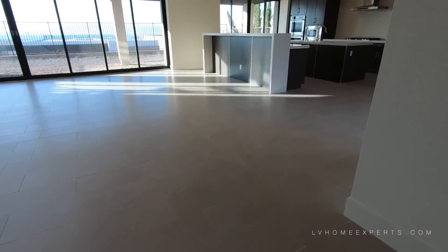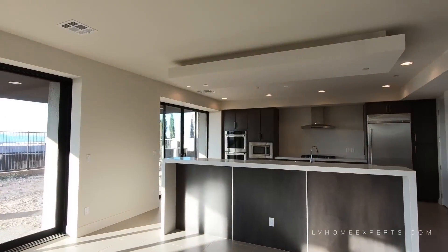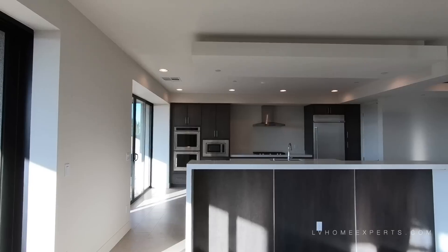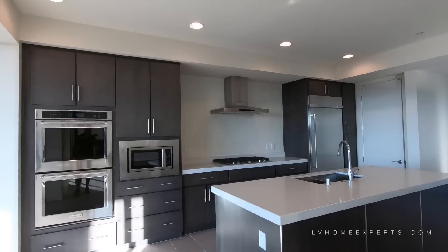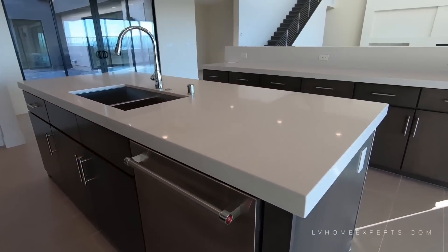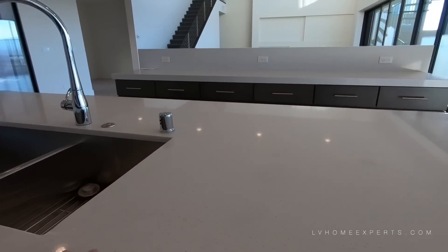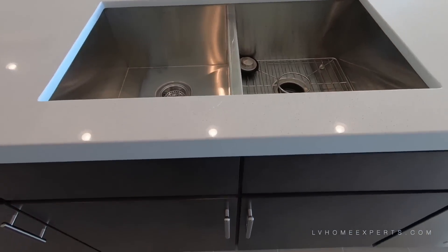As we enter the property, we actually have 12 by 24 porcelain tile with grout lines at 3/16th white grout. I don't think it has been sealed. Look how gorgeous this kitchen is. I do love the pop downs. There are actually two islands, and this is a 3-inch quartz which is really nice — you can see the sparkle. Here is a stainless steel undermounted sink.